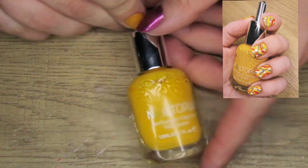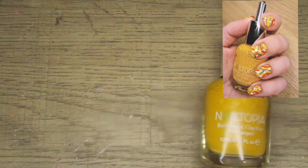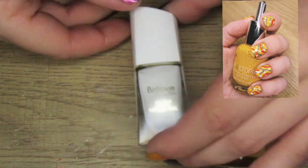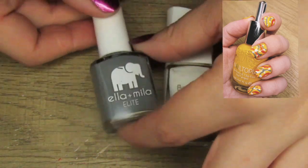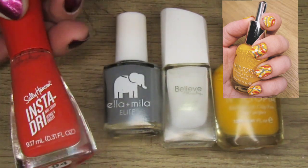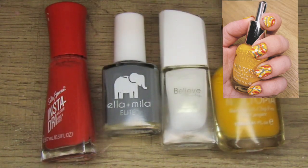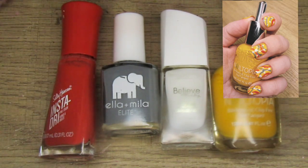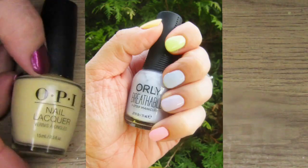For this look I have four different polishes. The base is Nailtopia Glow Up. For the white I just have Blanca by Believe Beauty, for the gray I had Ella and Mila On the Runway, and I'm pretty sure the reddish orange is Hell Cherry by Sally Hansen. I thought it was a lot of fun — it reminded me of like the 70s, and I just thought it was super cute.